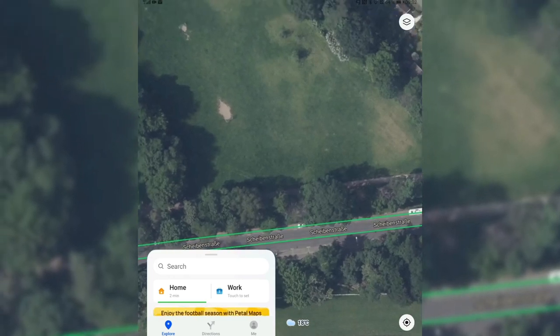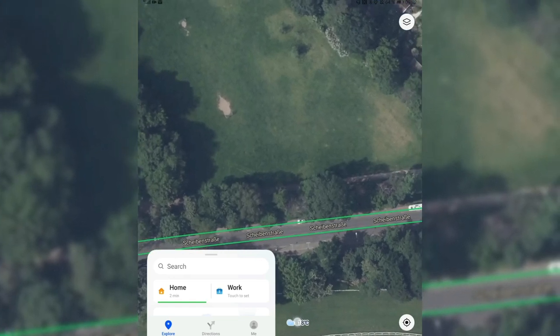Another new feature introduced with the last version is the temperature display. It's still here, as you can see at the bottom — that's where we get to know the current temperature.